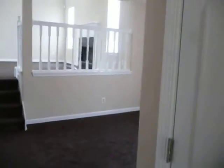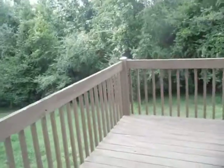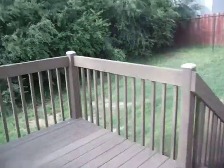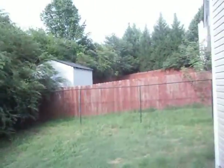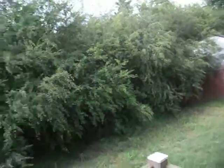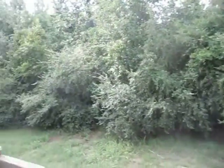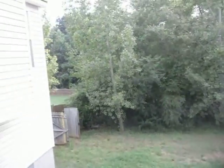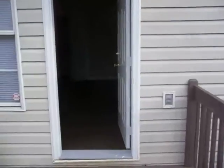Right off of the dining room is our door to the deck and out to the backyard. You can see we've got a cute little deck here, a great place for grilling. We have a very private backyard, a great place to spend an evening.